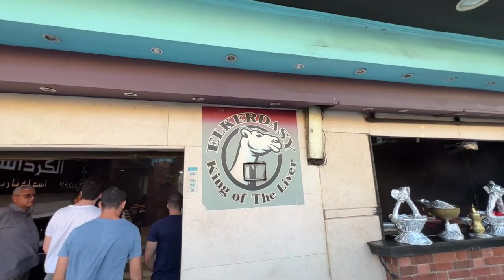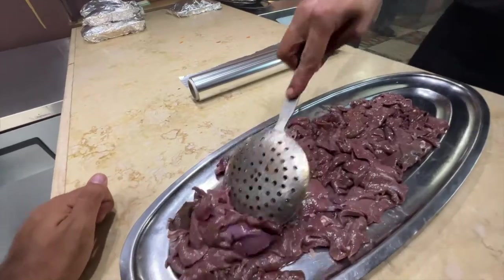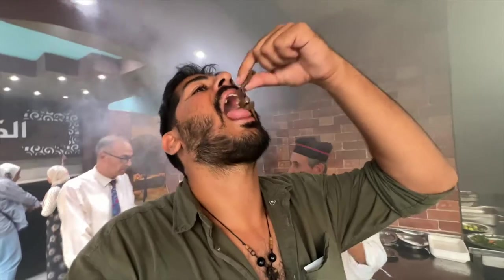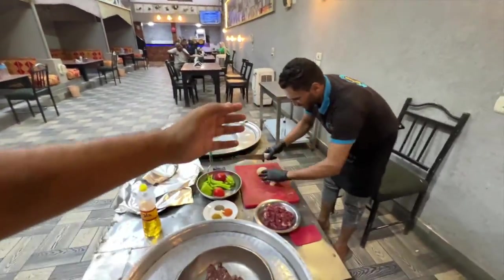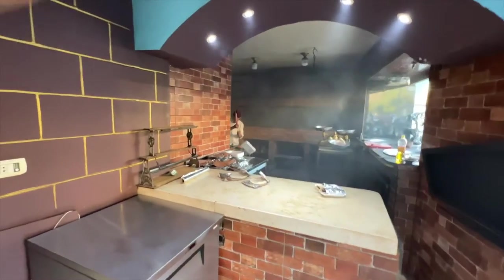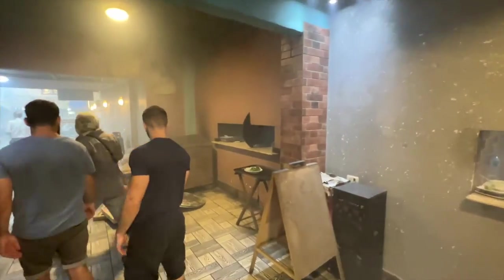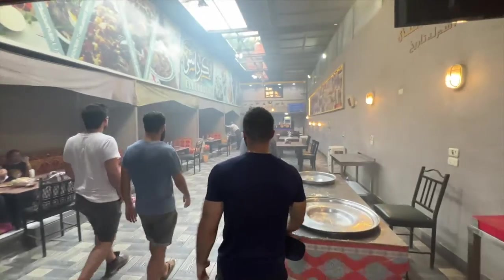Assalamualaikum my friends and welcome to Giza, Egypt. We are in Giza, a suburb of Cairo where the great pyramids of Giza are, and today we're going to be heading to a restaurant called Al Kardesi, also known as the king of liver, because they serve camel and camel products — especially camel liver. I'm here with my friends who've been traveling across Egypt with me, and we're going to head into the restaurant right now. Here's what it looks like — hello! Wow, it's smoky in here, cooking some fresh pitas. Whoa, look at the smoke — this is awesome!